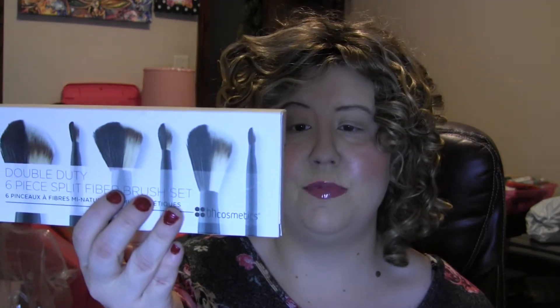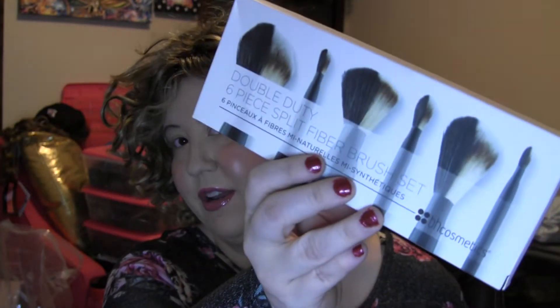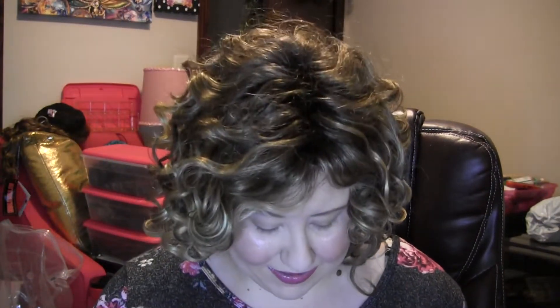We have a BH Cosmetics Double Duty six-piece split fiber brush set. It has a powder brush, flat contour brush, blush brush, rounded shadow brush, rounded blending brush, and small shadow brush — so it's a whole kit of brushes. I know she loves those for putting on eye makeup and all kinds of fun stuff.